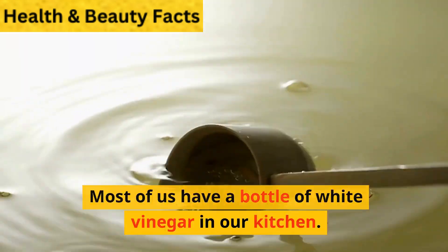7. Use Diatomaceous Earth. Still want to know about other effective termiticides? Try using Diatomaceous Earth, which has the potential to kill carpenter ants as well as termites. Perhaps this is why it is recommended as one of the best natural pest exterminators for homeowners.